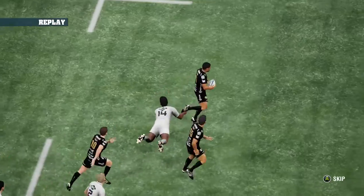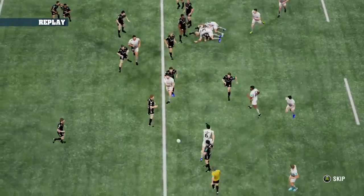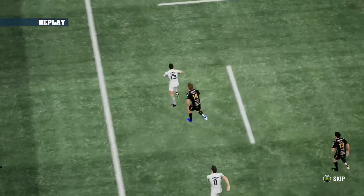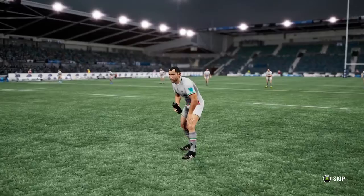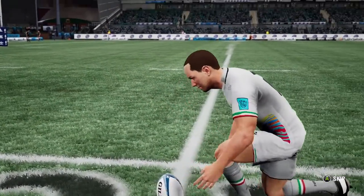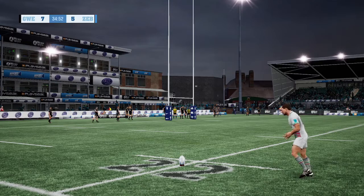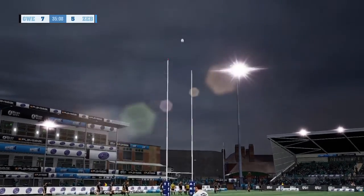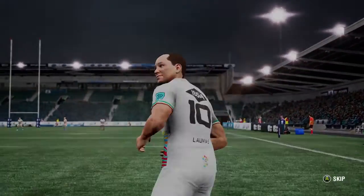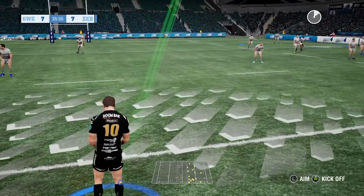They're looking very good at the moment — bang on, Justin. We're ready for the conversion attempt. Pretty important kick this one — two points could make all the difference. The 5'8 converts from wide out. Two points added. You couldn't ask for a better match-up between these two teams. The score shows just how even they are.